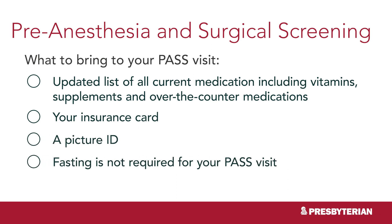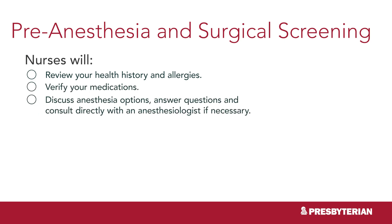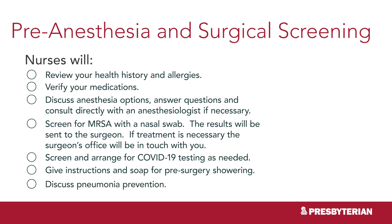Fasting is not required for your PASS visit. At the PASS visit, nurses will review your health history and allergies, verify your medications, discuss anesthesia options, answer questions, and consult directly with an anesthesiologist if necessary. They'll screen for MRSA with a nasal swab — results will be sent to the surgeon, and if treatment is necessary the surgeon's office will contact you. They will also screen for COVID-19 and set you up for testing if needed, give instructions and soap for pre-surgery showering, and discuss pneumonia prevention.